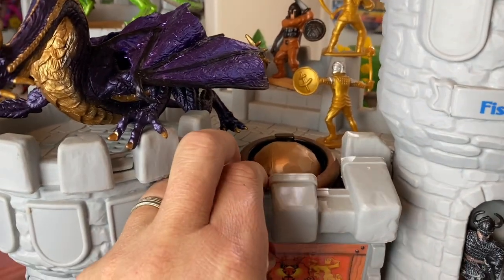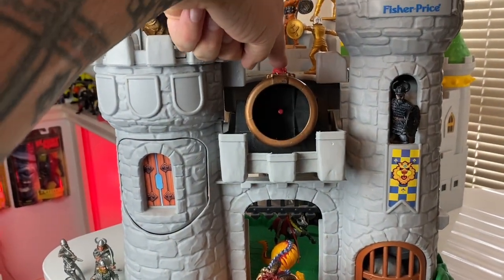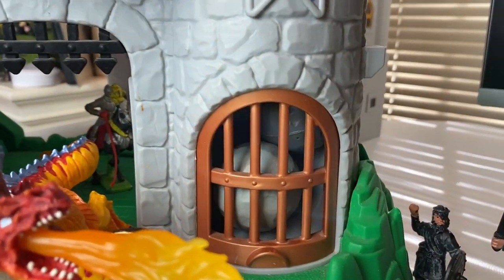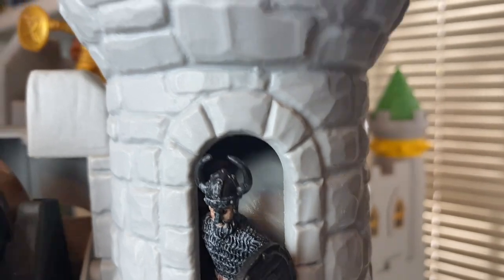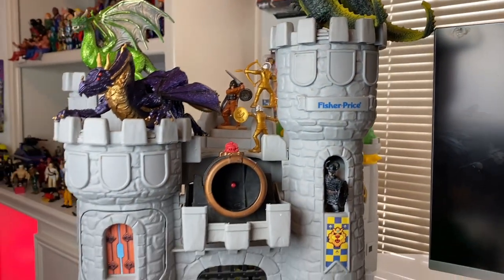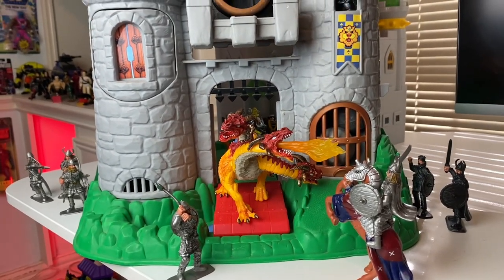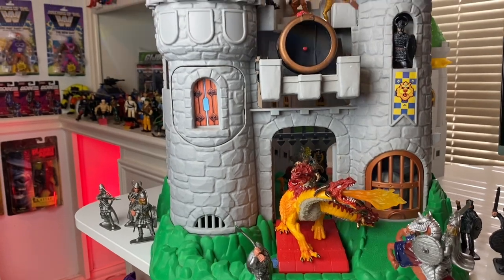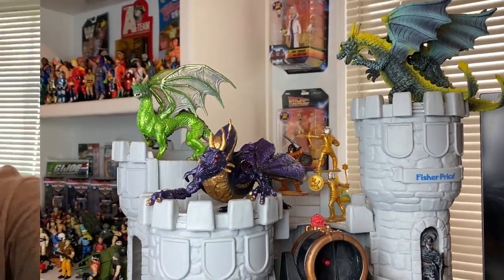I've got this cannon up here as well — let me see if I can fire this bad boy. Whoa! And this tower right here is literally filled from the bottom all the way to the top — there's a boulder behind this guy, tons of different boulders in there. I'm so excited about this, I just think this is the coolest playset ever. And I can't believe I got it for like four or five bucks — unbelievable score.